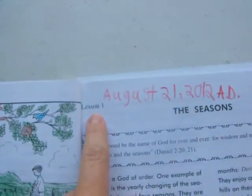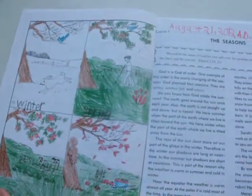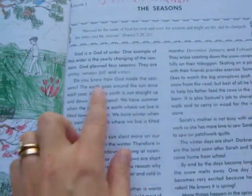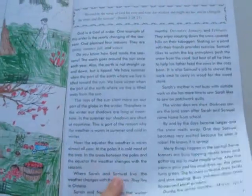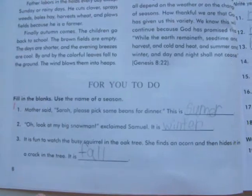Here is lesson one, and each lesson is set up just like this. You are given a picture that the child can color. You're given a Bible verse, and then sometimes it's a story but mainly it's just reading. The words that are in italics are words the kid needs to pay attention to, because they'll probably be using them in the questions. The child would read this, the rest of the reading ends on the next page, and then you have some questions. That would be the end of the first lesson.